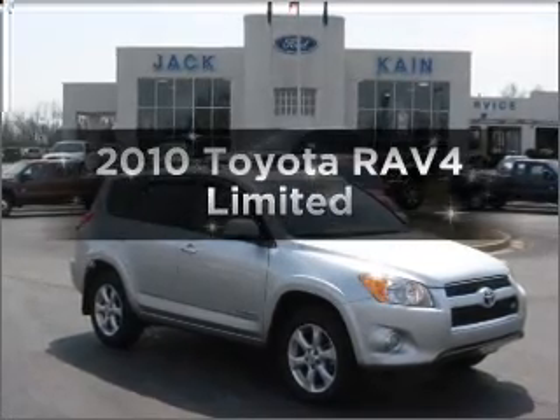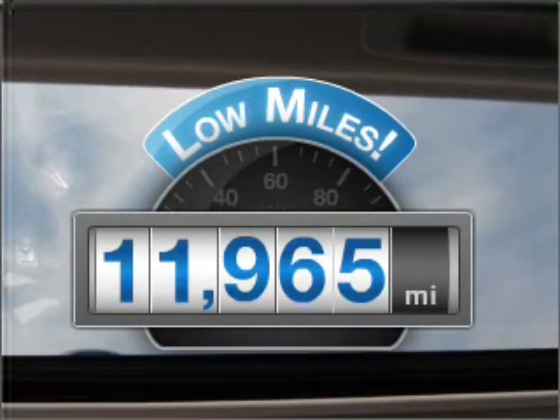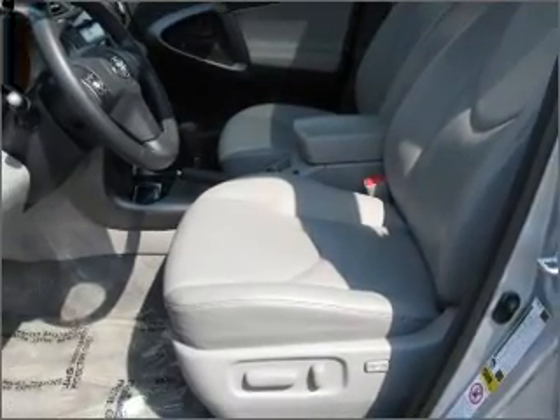Introducing the 2010 Toyota RAV4. If you're looking for an automobile with great attributes, look no further. Get more for your money with this vehicle that features low mileage and dependability. With a solid 6-cylinder engine that responds smoothly to its 5-speed automatic transmission.